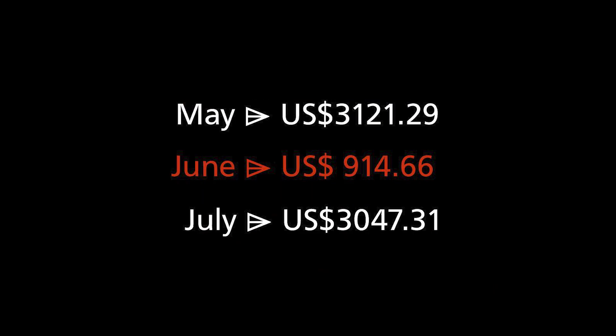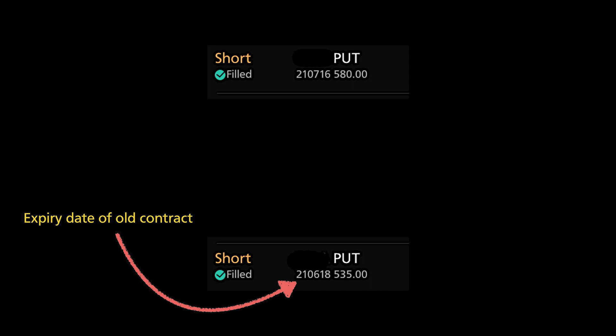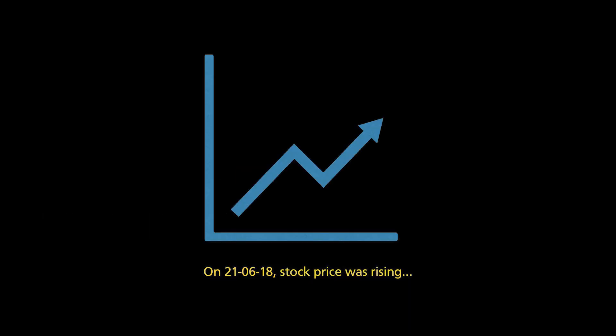For spending less than 30 minutes in my brokerage account to transact put options, that's not bad. Note that June's return was quite a bit lower compared to May and July. This is in part because I was following the contract expiry to a T, opening a new sell trade on the very day my older contract expires. Depending on the price movements of the stock, you may not get the best premium on that day. The key is that when the stock price is rising, the premiums are lower, since there is less risk, and vice versa.